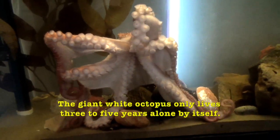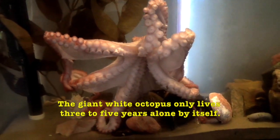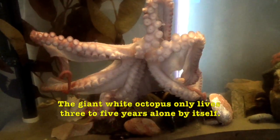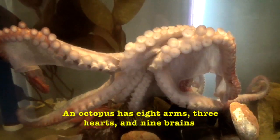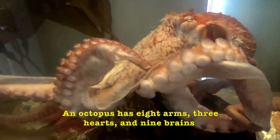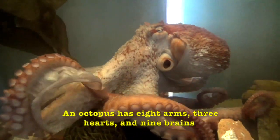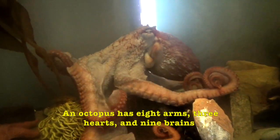The giant white octopus only lives three to five years, alone by itself. An octopus has eight arms, three hearts, and nine brains. Isn't that amazing, boys and girls? Nine brains.